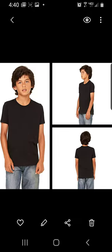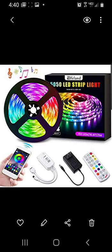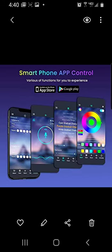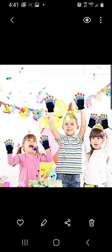TikTok famous t-shirts for younger kids. Here's the LED strip lighting — it hooks up with your Android or iPhone and you can change to different colors. These really cool gloves have lights on them — perfect for kids to enjoy.